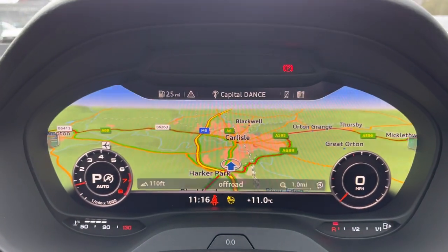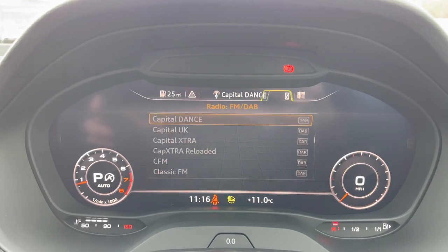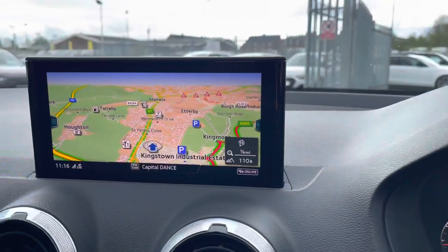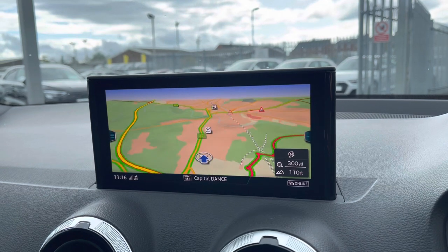You have the Audi Virtual Cockpit, which allows you to access a whole range of different features including your navigation system, driver data, telephone connection, and the option to change the layout of the display. Moving over to the centre console, you have your Audi Multimedia Interface display, which also includes the navigation system for any unfamiliar journeys.